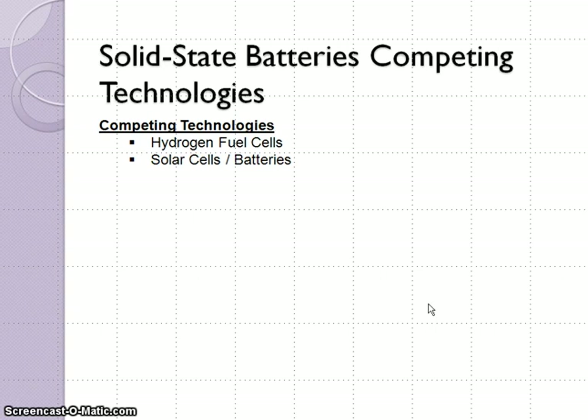Now let's take a look at some of solid state batteries' competing technologies. The first on the list, which has been on the market for quite a while but is still developing, is hydrogen fuel cells — one of the top competing technologies. In addition, another leading technology being developed is solar cells or solar batteries, which can possibly be used as a replacement for lithium batteries as well. So the two major competing technologies are hydrogen fuel cells and solar cell batteries.